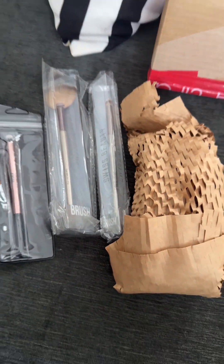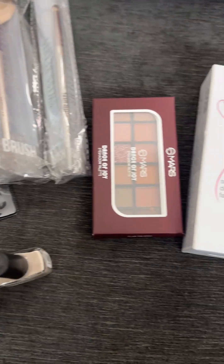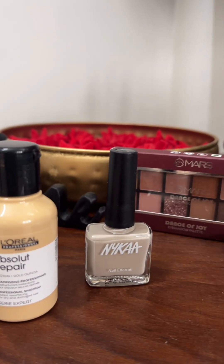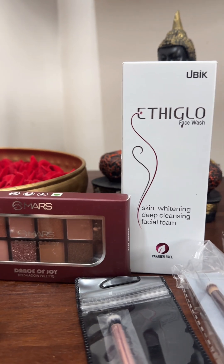First, I'm going to show you a little bit of this shampoo. Then you've got a nail polish with Nike.